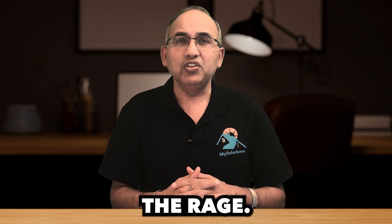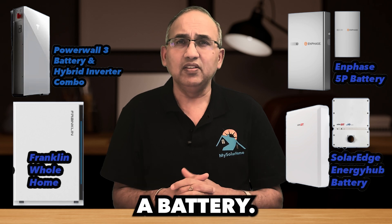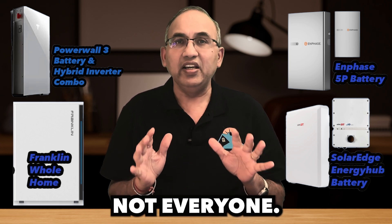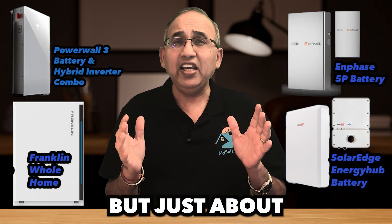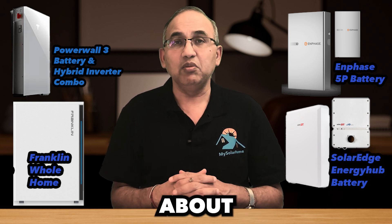Batteries are all the rage. It's like the latest trend in solar. Everybody wants a battery — maybe not everyone, but just about every solar-curious homeowner I speak to is talking about batteries.